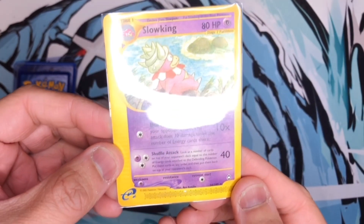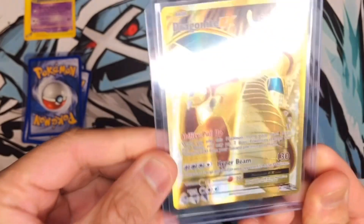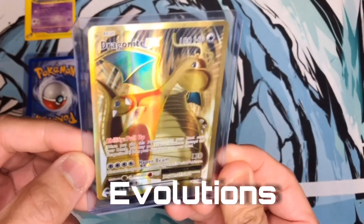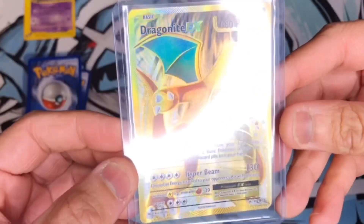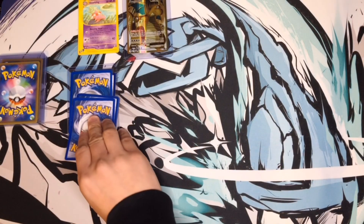Card number two — there it is — the Dragonite EX! The one he said he pulled a duplicate of, and one of the ones I really wanted. I stopped collecting Evolutions just because the packs are pricey — very expensive — but Dragonite is one of my favorite cards in that set.